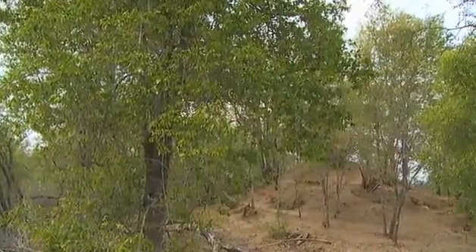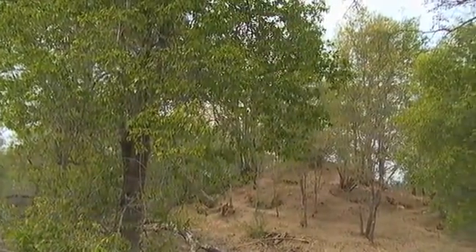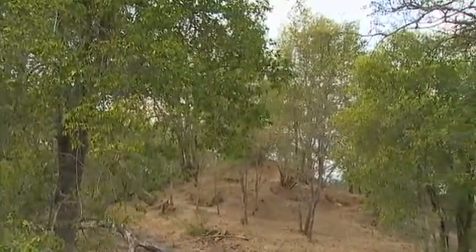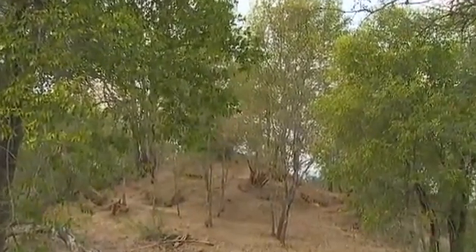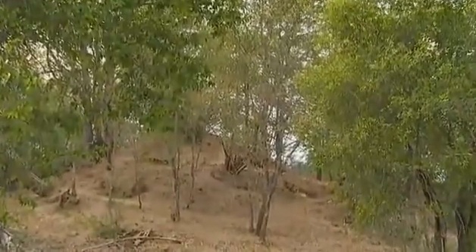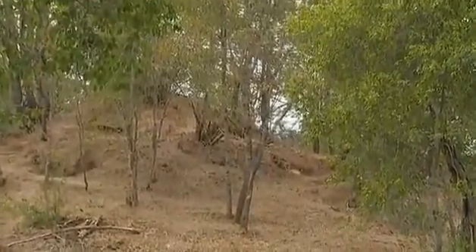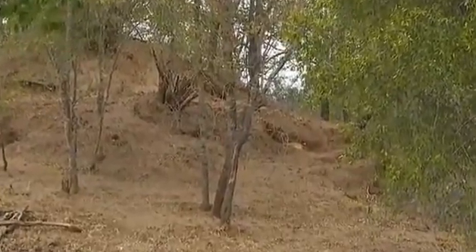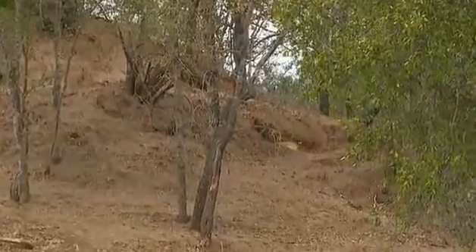It is drizzling and chilly, and I couldn't care less because I'm so excited to reveal this surprise to you. I said that our drives never go the way that we expect them to, and as I was on my way to look for this denning lioness, I noticed lots of spotted hyena tracks on Mvubu Road.